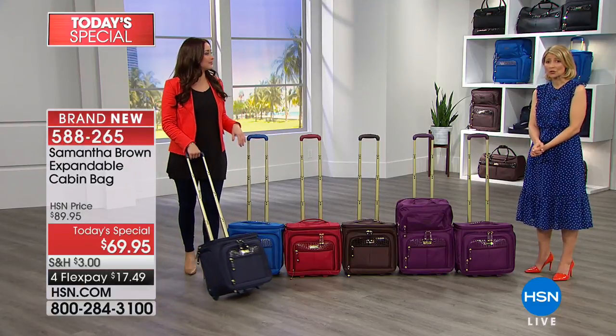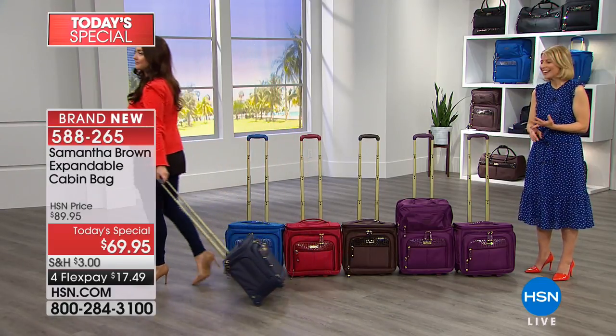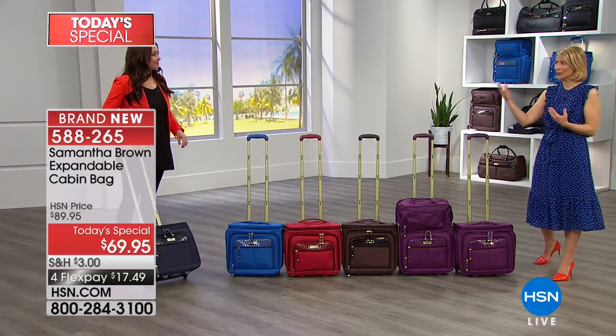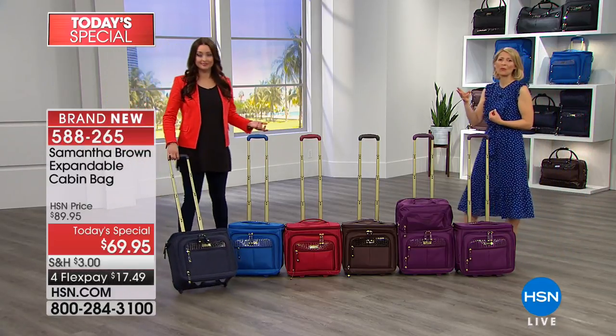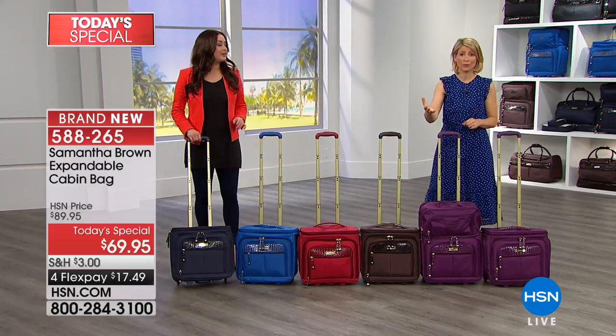This is great for every day. It's a rolling work tote, a perfect overnighter, a weekender, and then it expands to be a cabin bag. So really you have three bags in one. And listen, spring is coming — I know it's been winter for a long time — and there are so many trips.